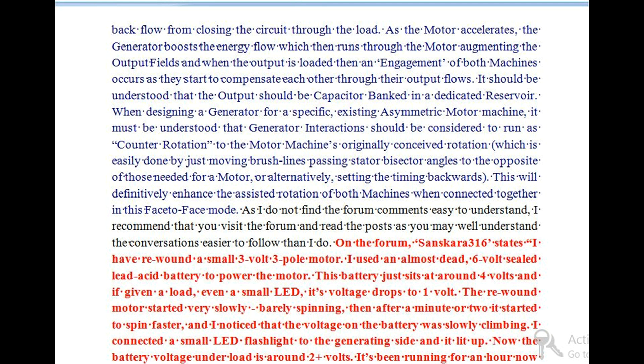It should be understood that the output should be capacitor banked in a dedicated reservoir. When designing a generator for a specific existing asymmetric motor machine, generator interactions should be considered to run as counter rotation to the motor machine's originally conceived rotation, which is easily done by moving brush lines passing stator bisector angles to the opposite of those needed for a motor, or alternatively, setting the timing backwards. This will definitively enhance the assisted rotation of both machines when connected together in face-to-face mode. As I do not find the forum comments easy to understand, I recommend that you visit the forum directly.